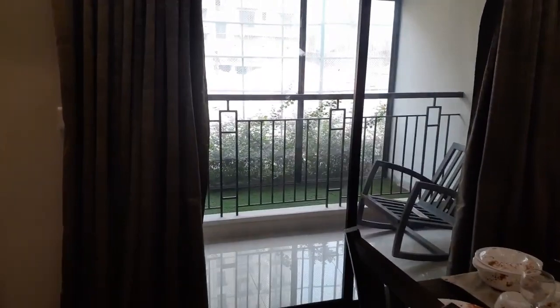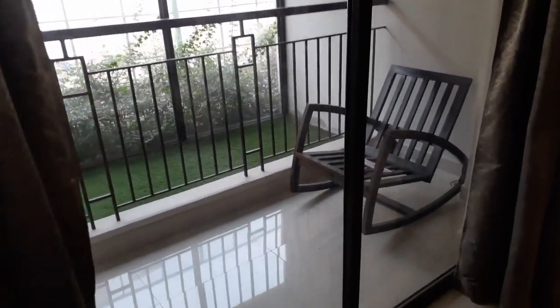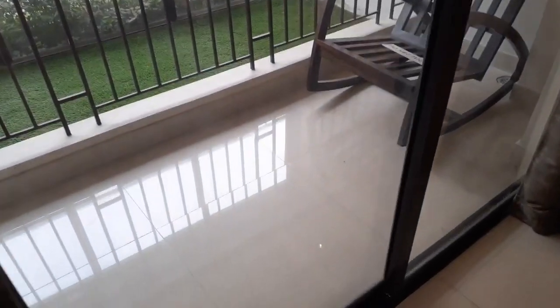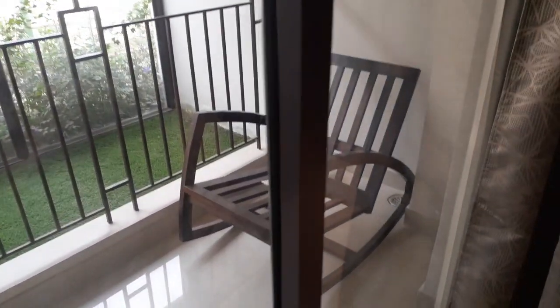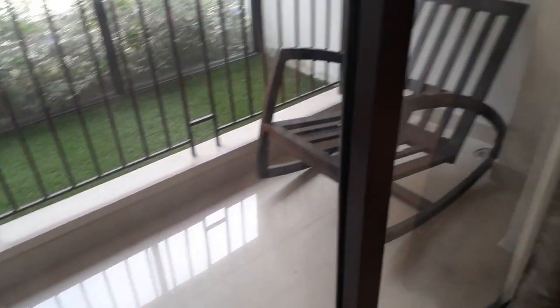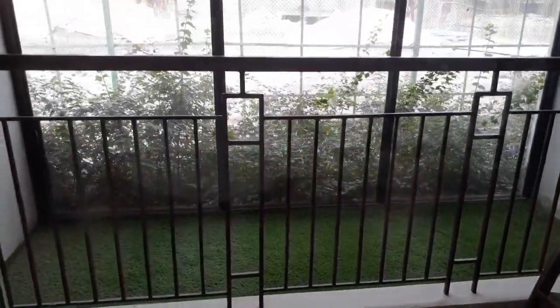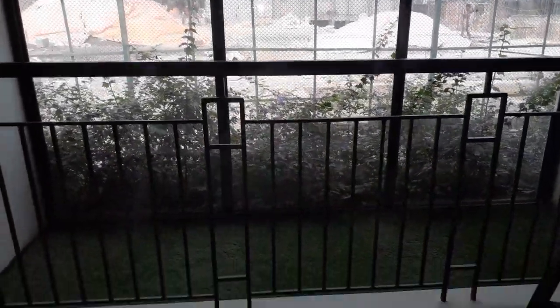With this living cum dining you will also get a spacious balcony. The size of this balcony is approximately 4.2 by 11 feet, and with this balcony you will get an excellent view of the outside.